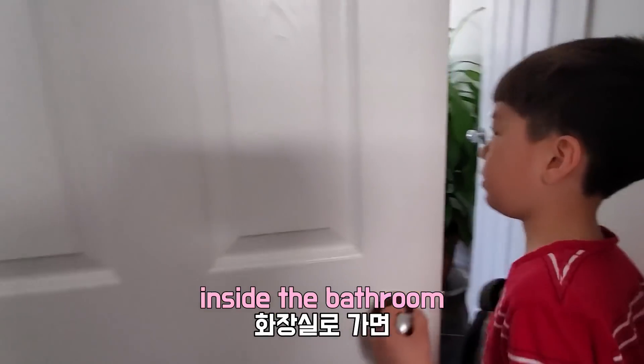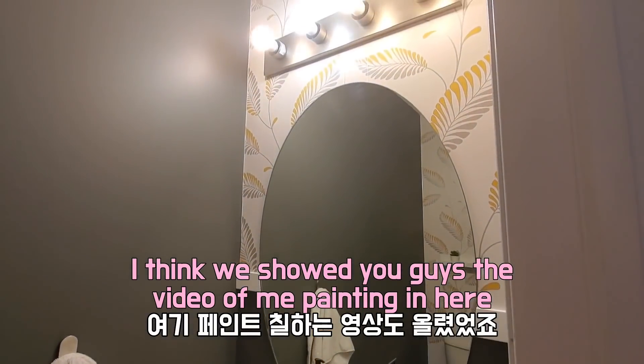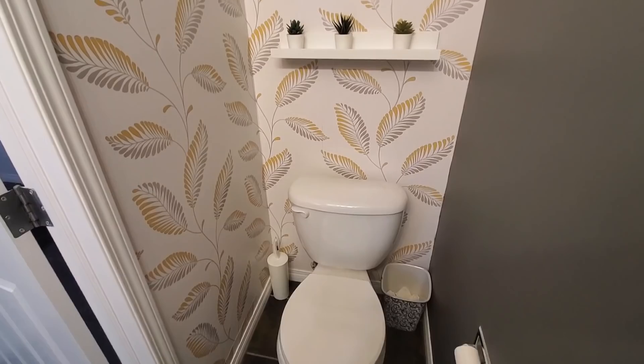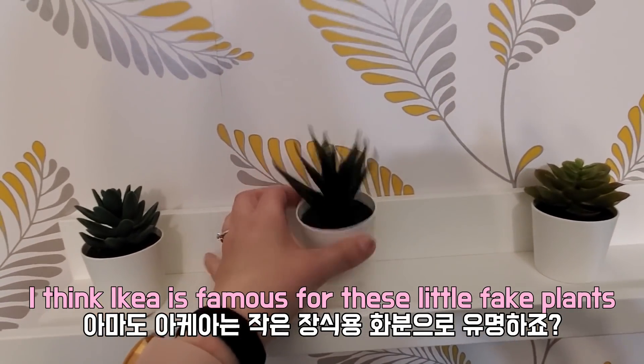And inside the bathroom — I think we showed you guys the video of me painting in here. We bought these little plants at Ikea. Ikea is like famous for these little fake plants.